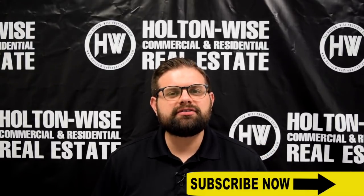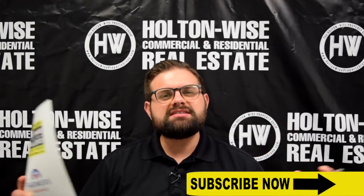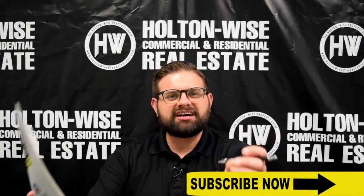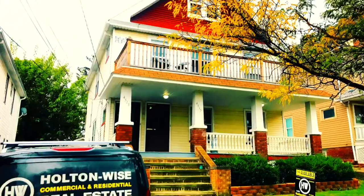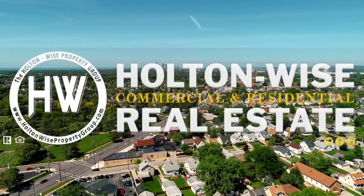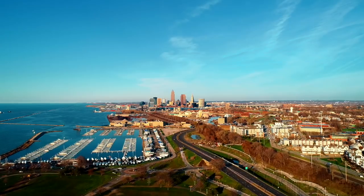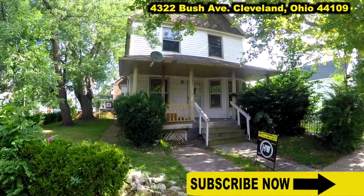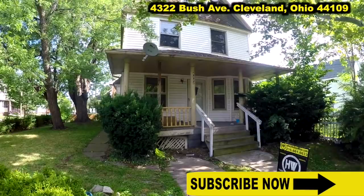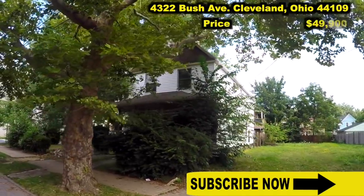Hey all you rental real estate investors out there, James Wise with Holton Wise, coming to you with another amazing cash flow opportunity in the Cleveland market. Let's dive in. 4322 Bush Avenue, Cleveland, 44109. This is a duplex priced at $49,900.